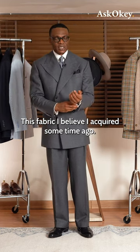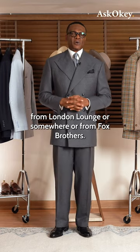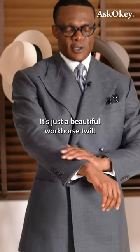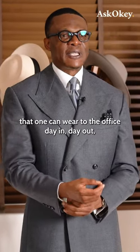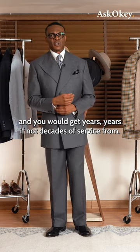This fabric I believe I acquired some time ago — it might have been from London Lounge or from Fox Brothers. It's just a beautiful workhorse twirl that one can wear to the office day in day out, and you would get years, if not decades, of service from.